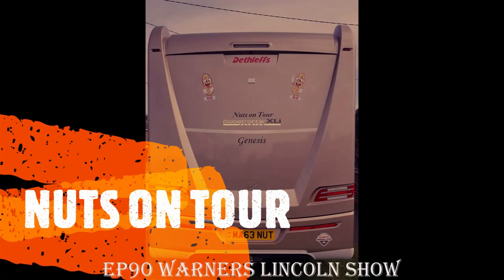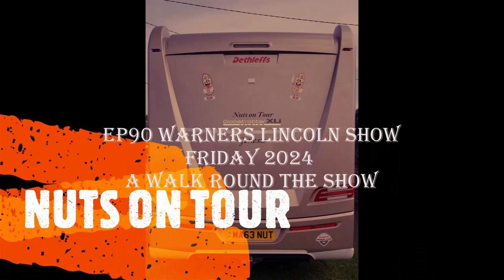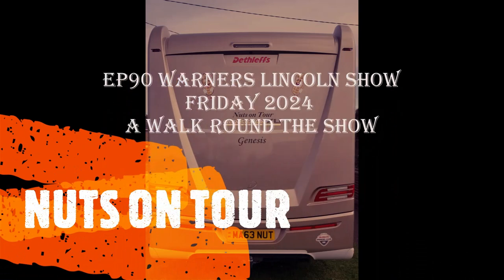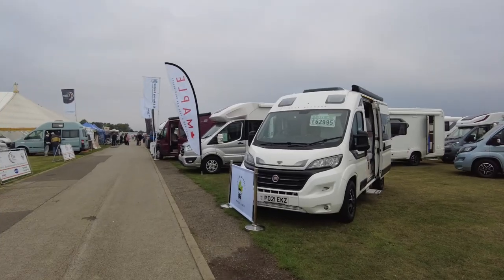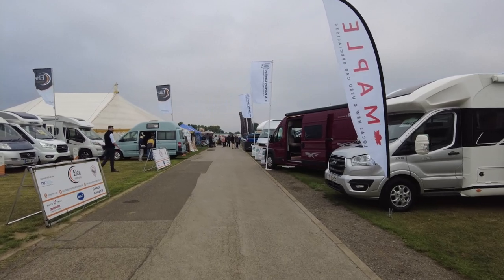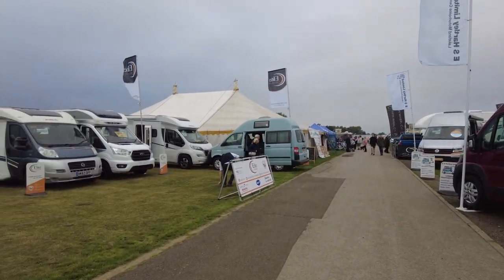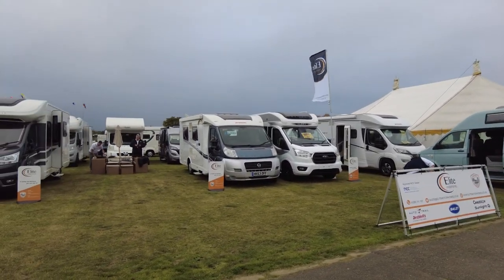The nights on tour, rolling in the motorhome, moving town to town, never feel alone. It's 9:30, the show's just opened. Not a lot of people about, so we'll see how far we can get round Elite Motorhomes.